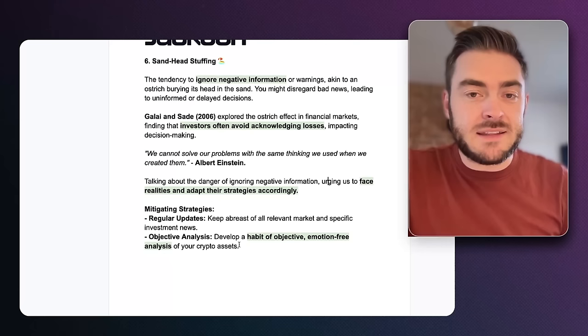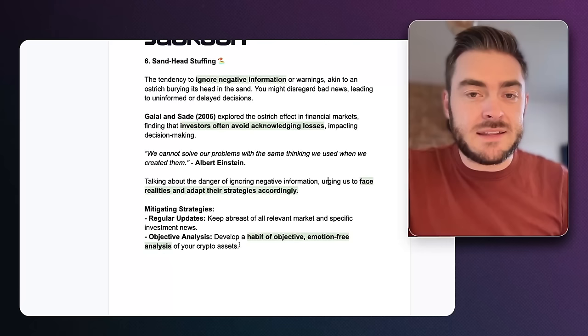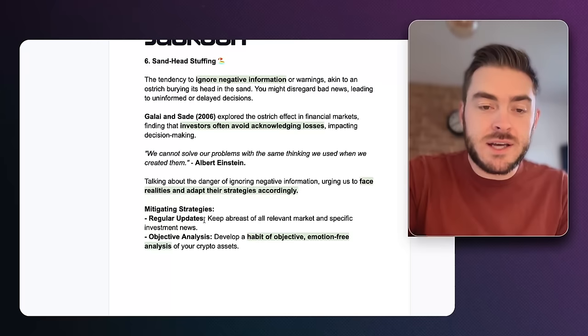We have to look at both sides — the positives and the negatives in everything you're doing. In order to do that, keep up to date with the market and develop a habit of objective, emotion-free analysis of your crypto. Try not to get emotionally attached.